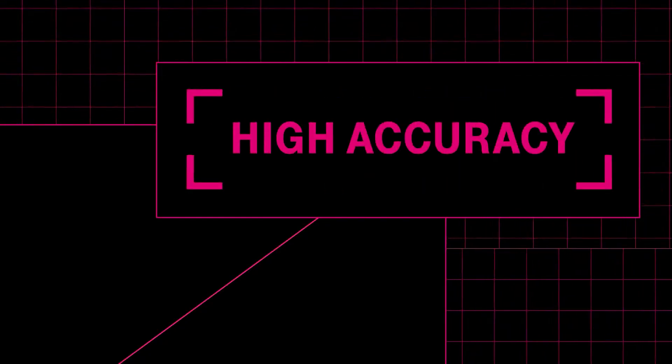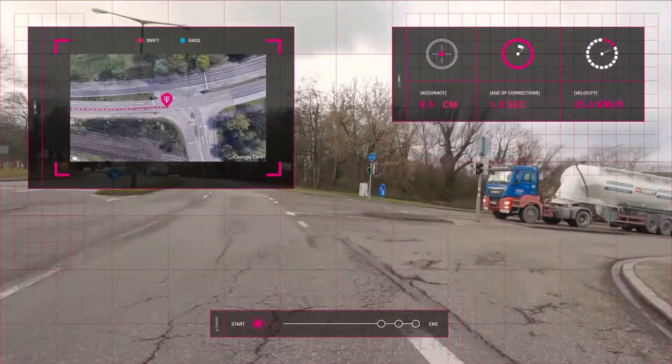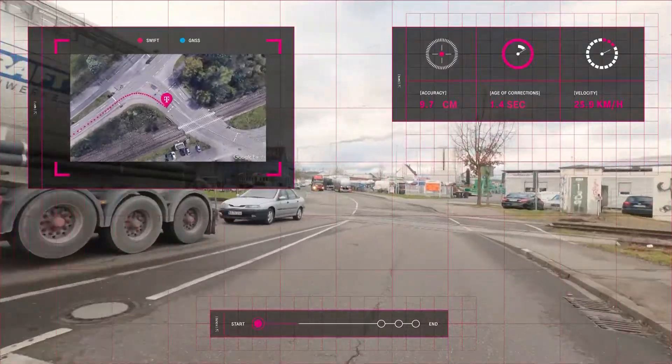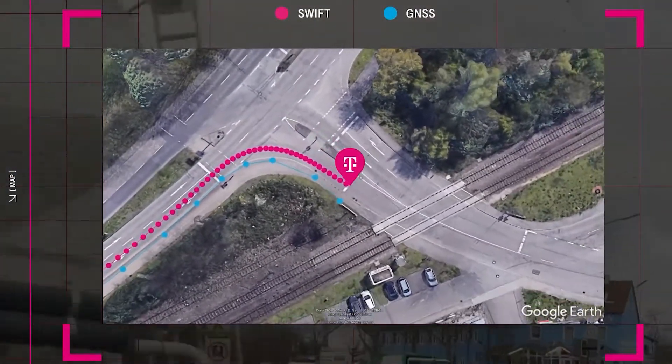High Accuracy: Skylark uses observations from a network of GNSS reference stations around the globe to generate a real-time model that accounts for atmospheric and other errors affecting GNSS signals.